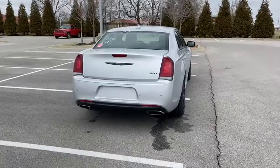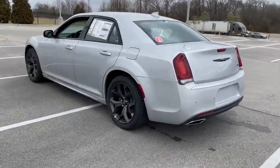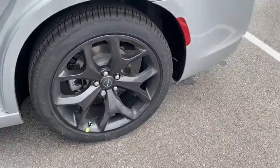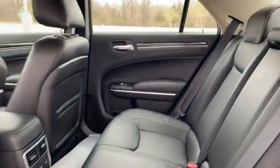Here are some of this vehicle's great options: traction control, power passenger seat, dual airbags, alloy wheels, power steering, four-wheel disc brakes, universal garage door opener, compass, heated steering wheel, fog lights.